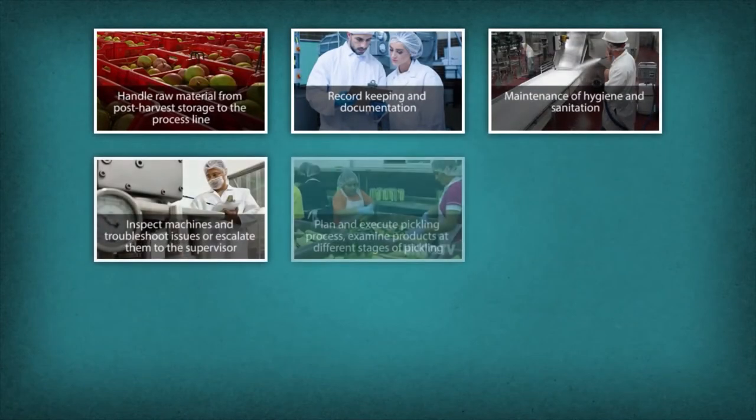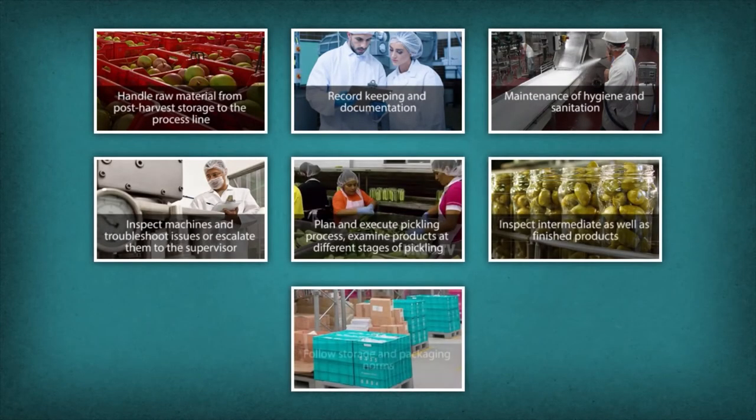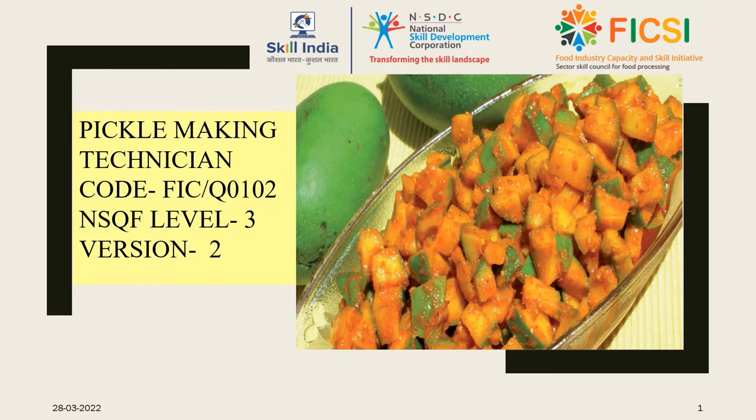Let us now summarize the roles and responsibilities of the pickle making and processing technician. The pickle making technician has the job code FIC/Q0102 and is classified at NSQF Level 3, Version 2.